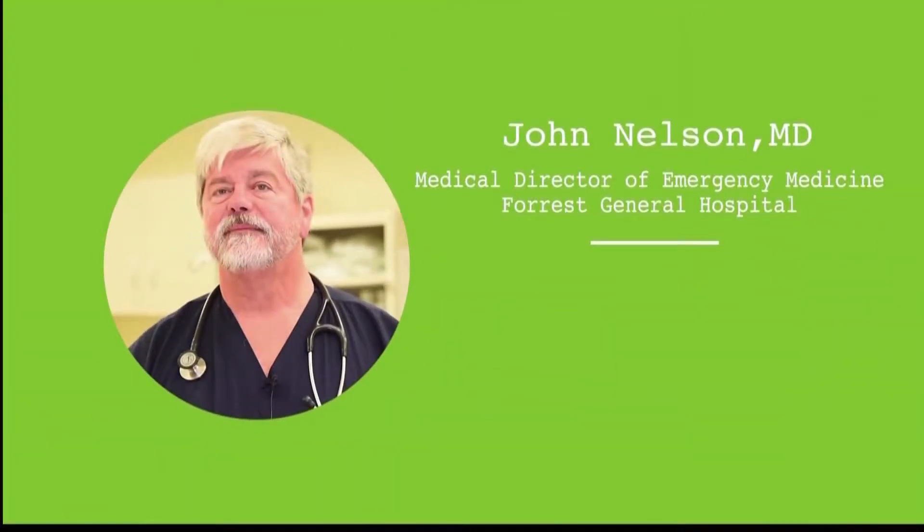Dr. John Nelson takes a look at the emergency room and what patients can expect from their visits.